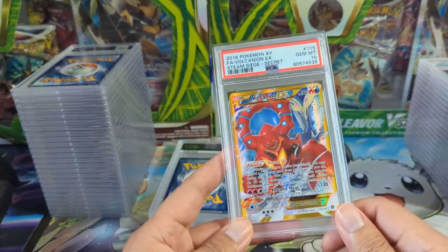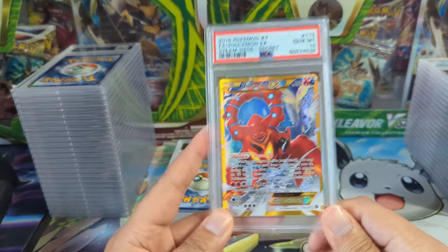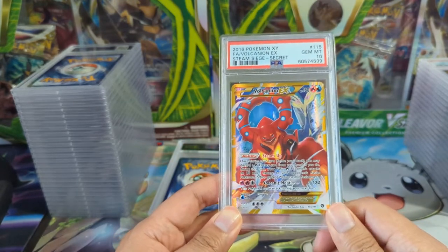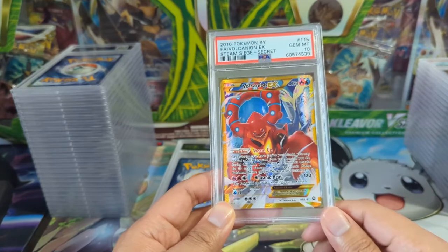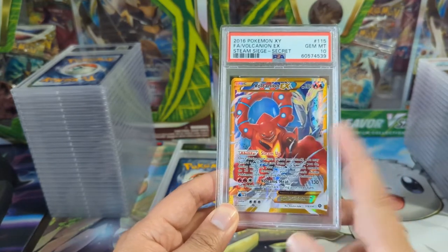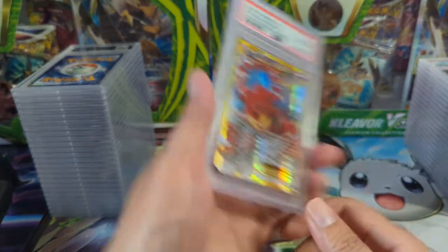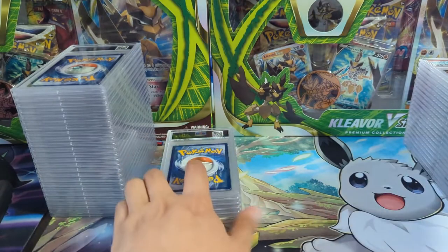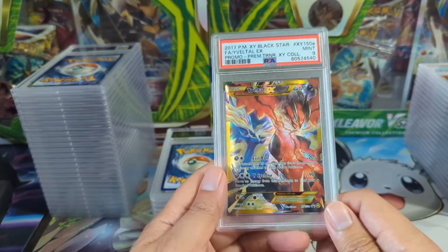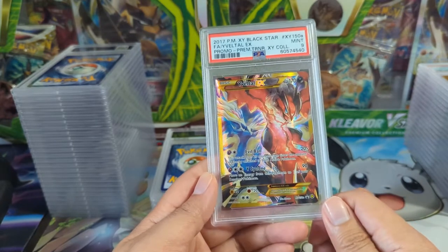XY Secret Rares — in my opinion, underappreciated. They always have some pokemon in the background, sometimes multiple ones. I don't know what the relationship between Volcanion and Xerneas is, but very cool art. I think this was the Steam Siege set — that was actually a pretty good one; I occasionally watch tournaments and I think they're always using Steam Up. But why is Xerneas always there?